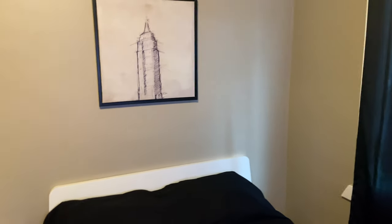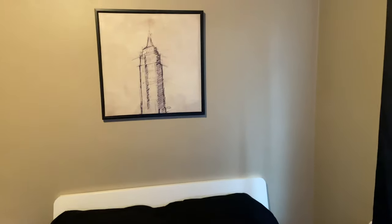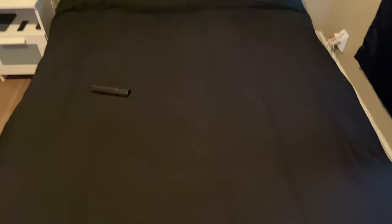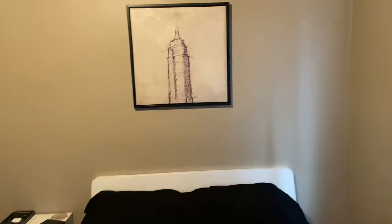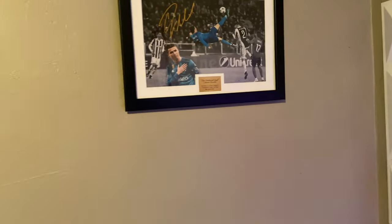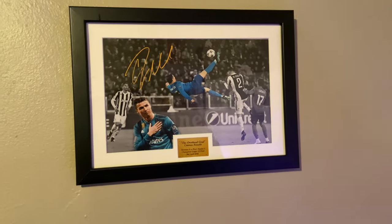Right here I have this frame that I bought from Marshall's in 2015. My bed is from IKEA — not the mattress, just the bed frame and such. Then right here I have some black window blinds; I should get better ones because they kind of suck. And here I have this little frame of Cristiano Ronaldo that I bought on Amazon.